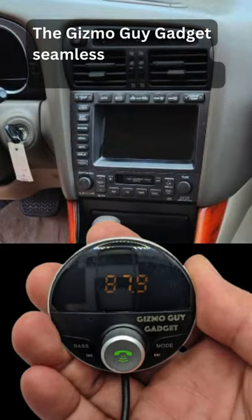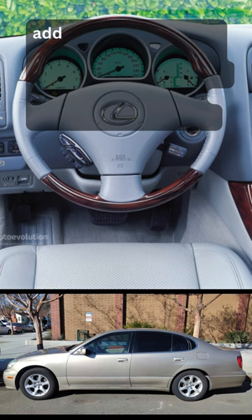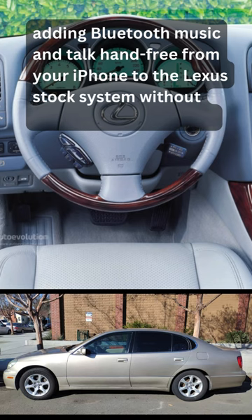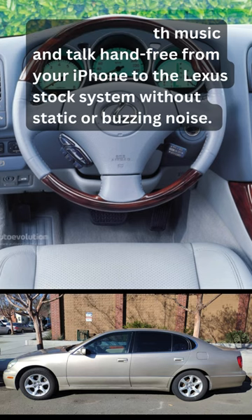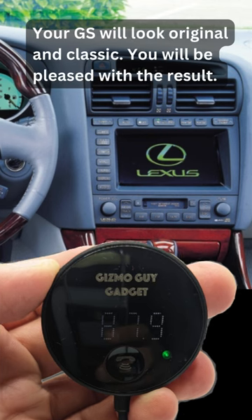The Gizmo Guy gadget seamlessly integrates with your Lexus stereo, adding Bluetooth music and hands-free talk from your iPhone to the Lexus stock system without static or buzzing noise. Your GS will look original and classic. You will be pleased with the result.